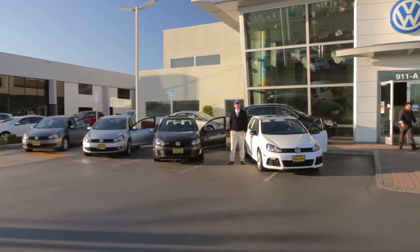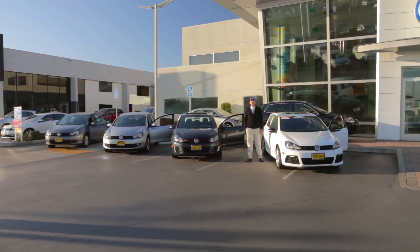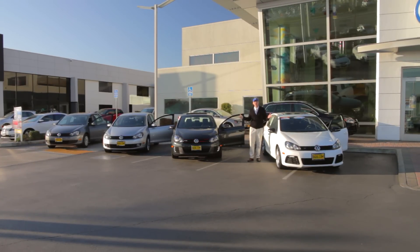This is Colin here with Capital Volkswagen in sunny San Jose, California, and today we're going to take a quick peek at one of the staple models from the Volkswagen lineup, the Volkswagen Golf.